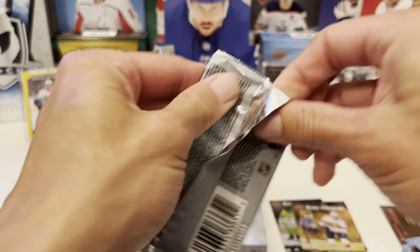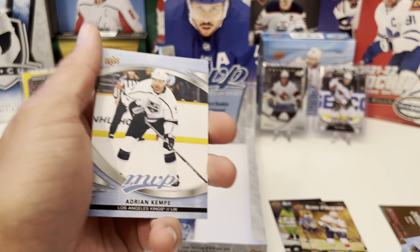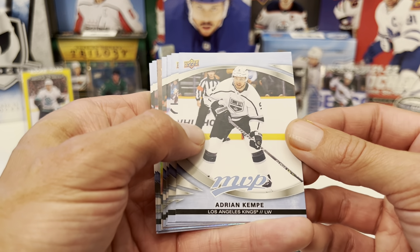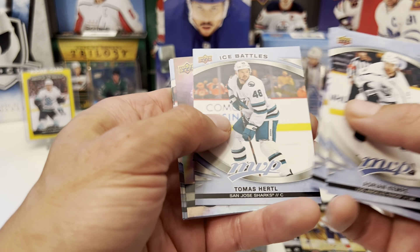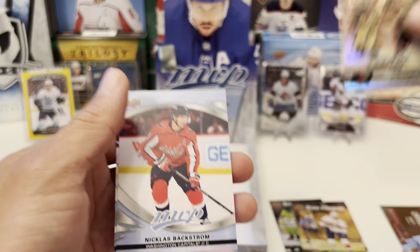Down to the last four packs here. 20-pack configuration in this year's product — kind of weird, but it'll do. Adrian Kempe, Chris Kreider, Patrik Laine. Ice Battles: Thomas Hertl. Ice Reps: Brady Tkachuk and Spartacat for your Ottawa Senators. Nicholas Backstrom, Blake Wheeler, Steven Stamkos.